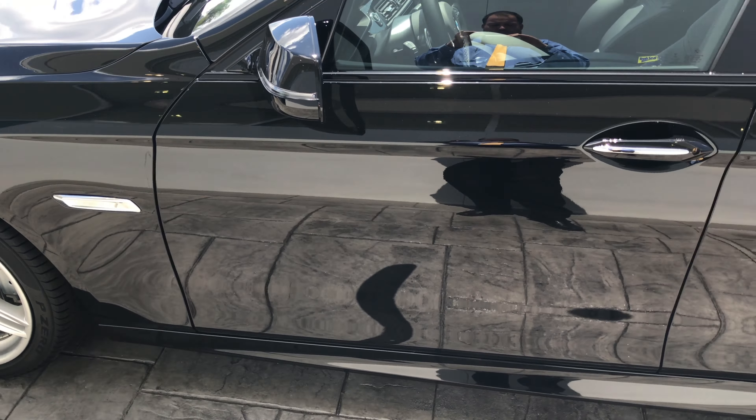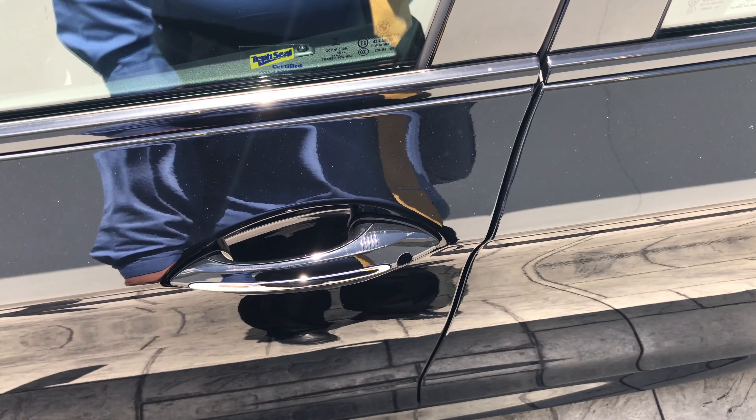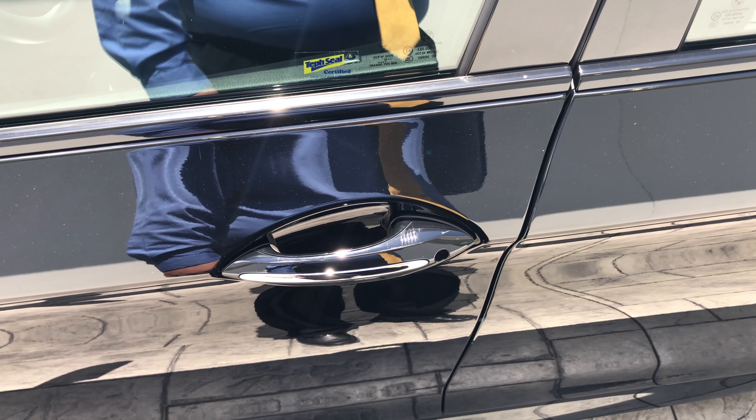So we do have keyless entry — key fob in your pocket, just walk up, grab the handle and it lets you in. Also when exiting the vehicle, you can push these little ridges here to lock the vehicle. That's going to be on all four doors with the 5 Series.